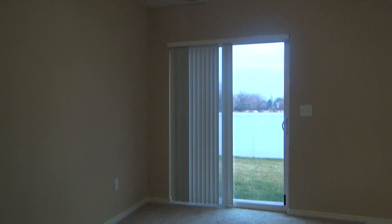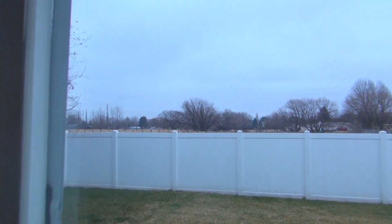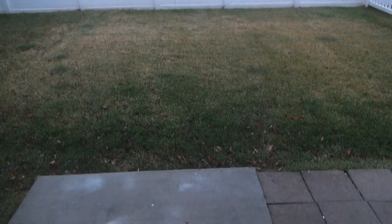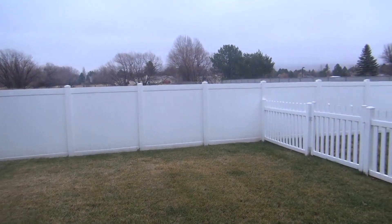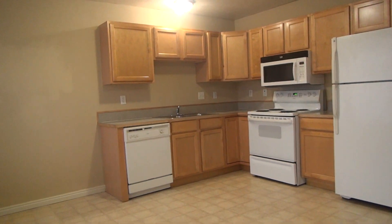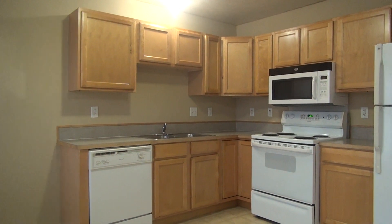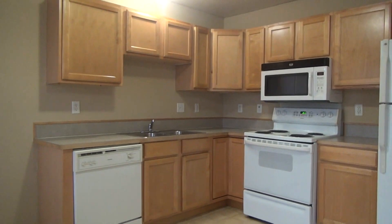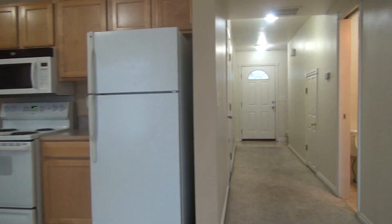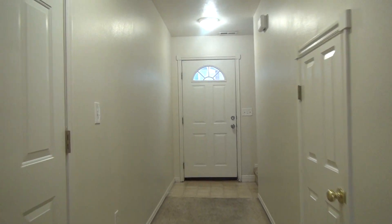Dining room here. There's a sliding glass door that enters the backyard. You do have a little spent patio area. Moving to the kitchen — a lot of cabinet space and countertop space. That's it for the main level. I'll take you upstairs now.